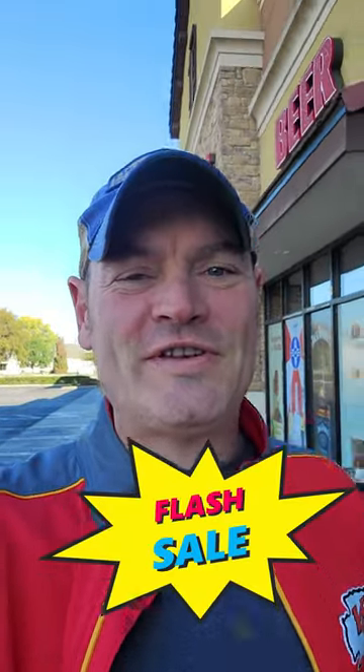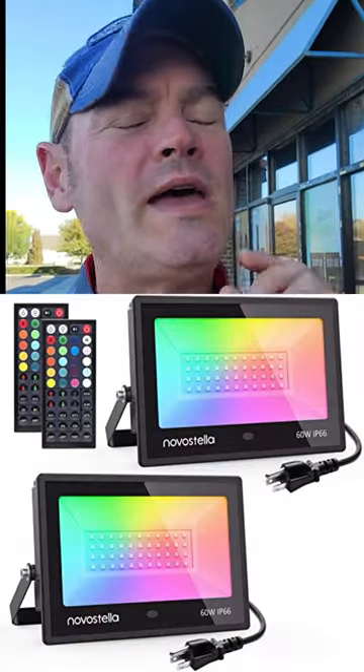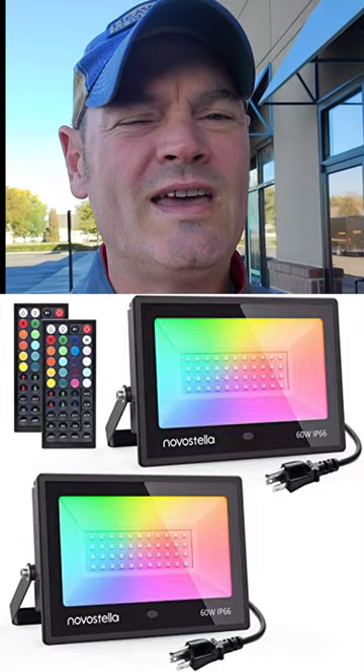Hey guys, Charlie here with a flash sale for you. Happy early Thanksgiving — 40% off on Novastella's brand new to market, The Bloom. It's an RGBW smart floodlight, 60 watts, 5,000 Kelvin.